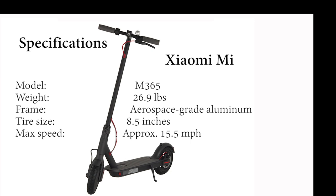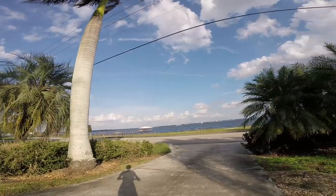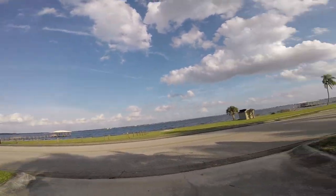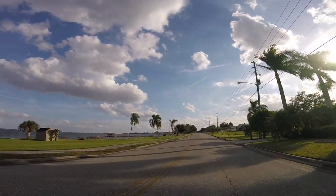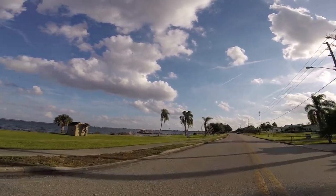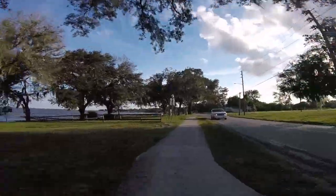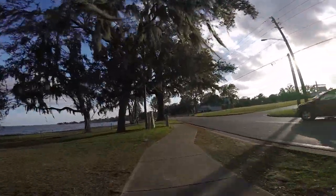Next up, we had the Xiaomi M365. This is the same scooter that Bird uses in their rental fleets, so I had a little higher hopes for it. On the Xiaomi M365, we started off at 100%, and right out of the driveway I could tell a definite difference — just in the way the pneumatic tires versus the hard rubber tires perform. The difference is night and day. It has much faster acceleration, and if you hack the thing, it'll do 19 miles an hour, which is pretty quick on a scooter.